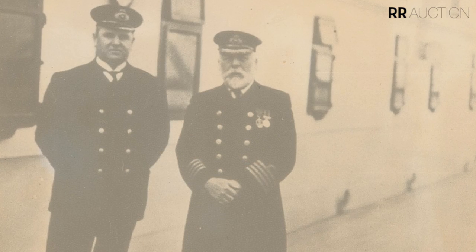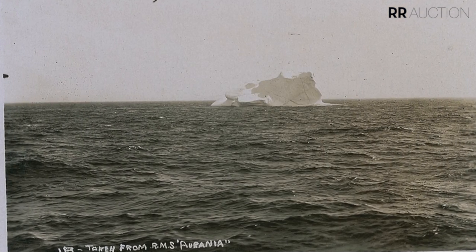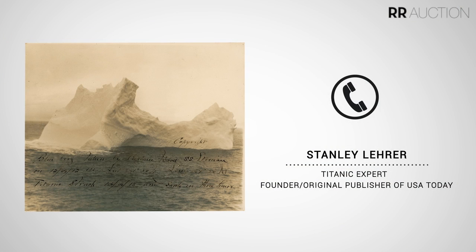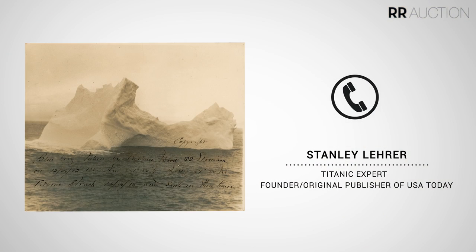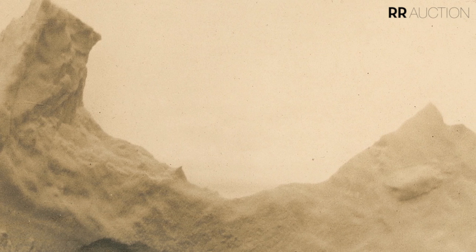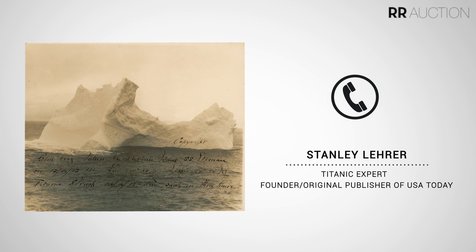There are a lot of photographs being offered in this sale — original first-generation photographs right from the original negative from 1912. I had opportunities to look at various photographs purporting to be the iceberg that doomed the Titanic. Within the past two years, I discovered a photograph taken by Captain Wood of the SS Atonian on the 12th of April 1912. The captain took this picture because he was fascinated with the unusual shape of the iceberg. This particular iceberg had an ellipse at the top right, and in my professional judgment, this iceberg is the one that sank the Titanic.